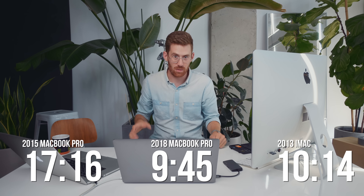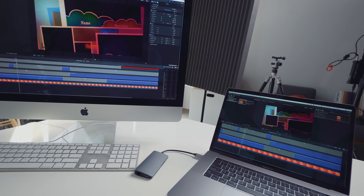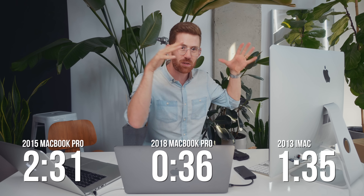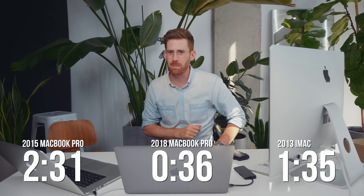Let's move along to Final Cut Pro, another application I use a lot. I'm going to start by using the Bruce X test — this is an XML file you can download so you can compare basically any computer. The 2015 MacBook Pro took 2 minutes and 31 seconds. The 2013 iMac: 1 minute and 35 seconds. And the all-new 2018 MacBook Pro just took 36 seconds — that's three times faster than the 2015 MacBook Pro, and a minute faster than the iMac. I've got to say I'm pretty happy about that.